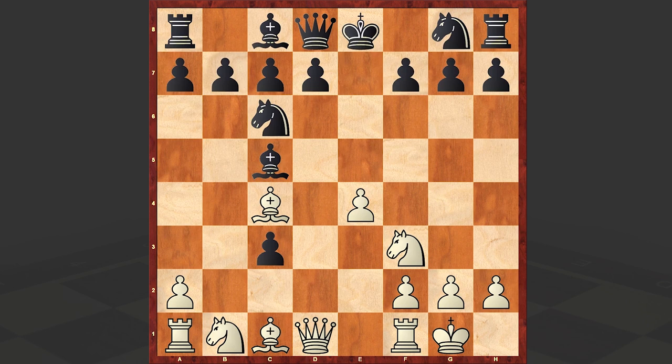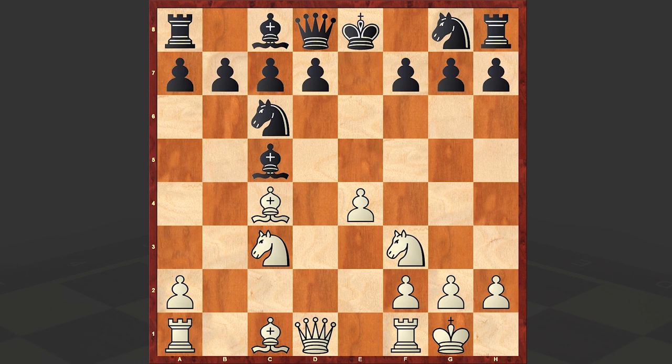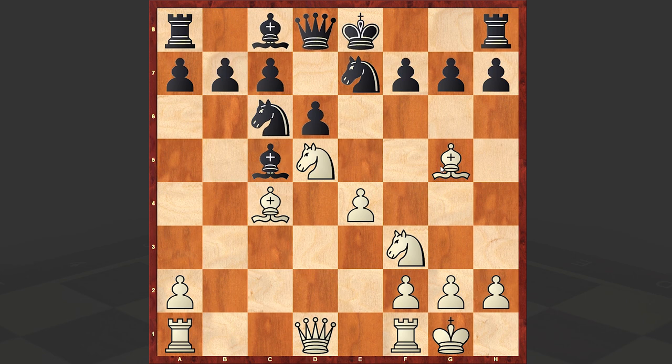Meanwhile black is busy grabbing pawns with dxc3, and white recaptured. Theory here recommends Bxf7 and then Bxf7, where white manages to gain better chances than following the line with Nc3. But in our game, after dxc3 we have Nxc3, d6, Nd5, Nd7, Bg5.